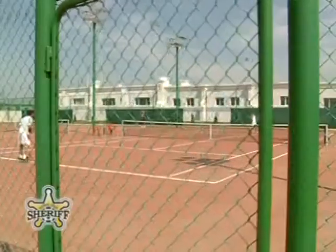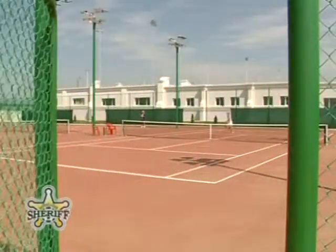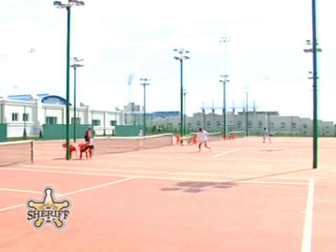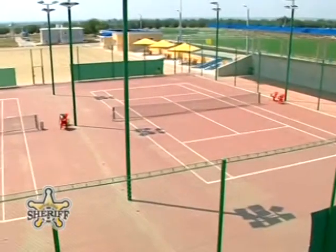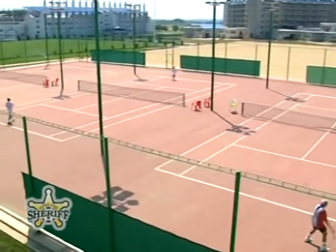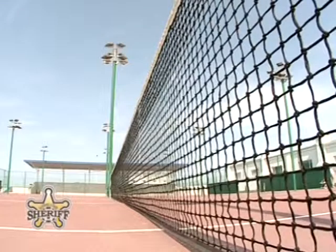A modern club for tennis fans is next to the practice field. It was built according to all international standards and requirements. The playing area consists of four courts with artificial all-weather surface, which is unique both in Transnistria and Moldova.